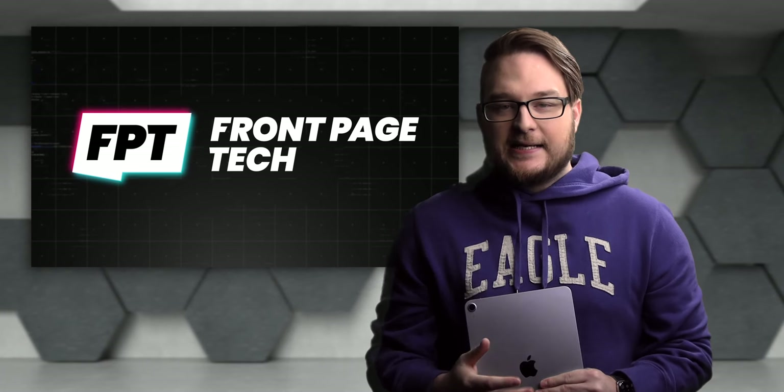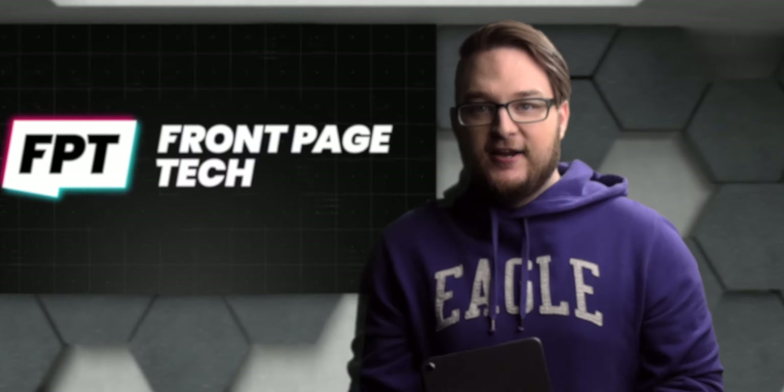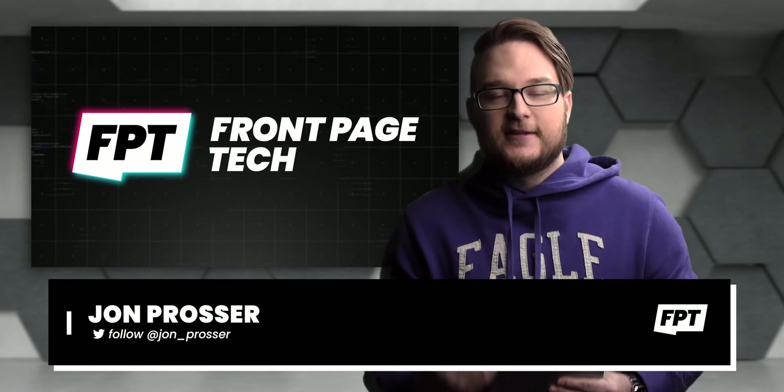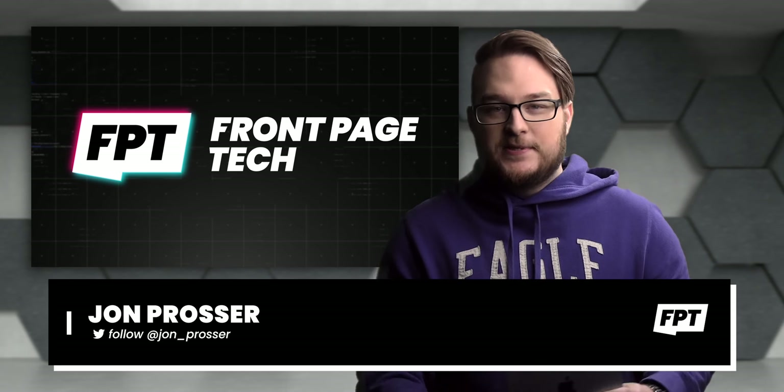Yo, what's going on guys? Welcome back to Front Page Tech, FPT — the show that gives you all the latest tech news from one geek, that is me, to another, that is you.